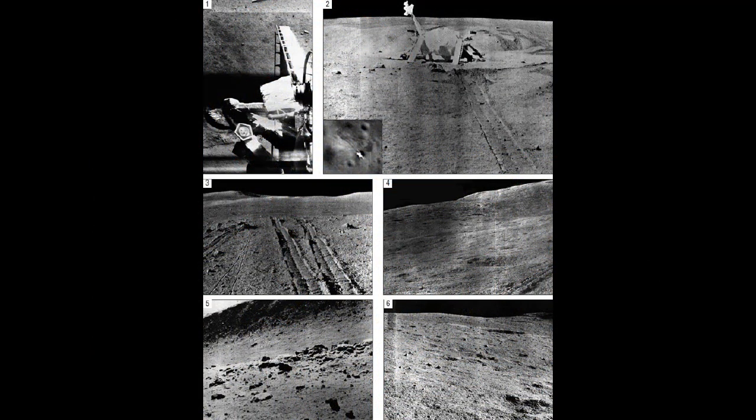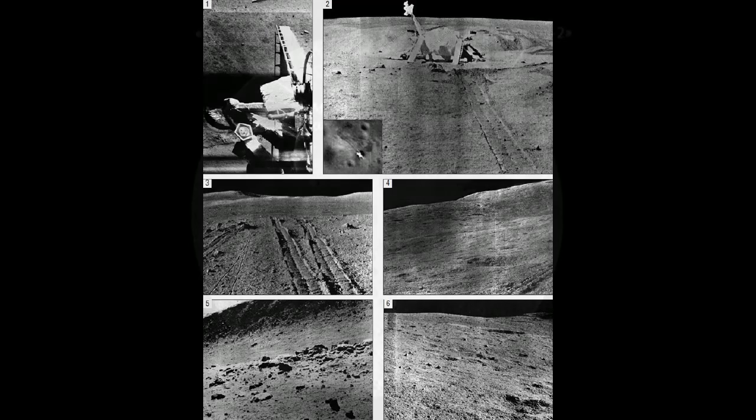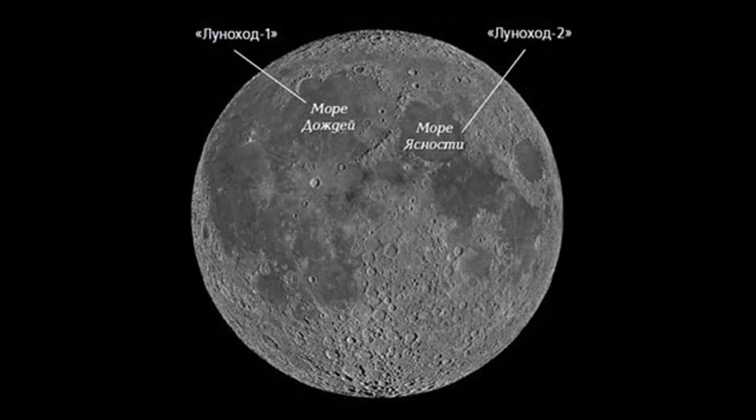The landing was on the eastern shore of the Sea of Clarity, in the Le Monnier crater. At the beginning of the fifth morning — four hours, 14 minutes — Lunokhod 2, which weighed more than 800 kilograms, moved to the surface of the moon and began a long and dusty journey lasting four months, five lunar days, until May 10, 1973. In total, the device traveled a record 42 kilometers, transmitting images and television footage to Earth.